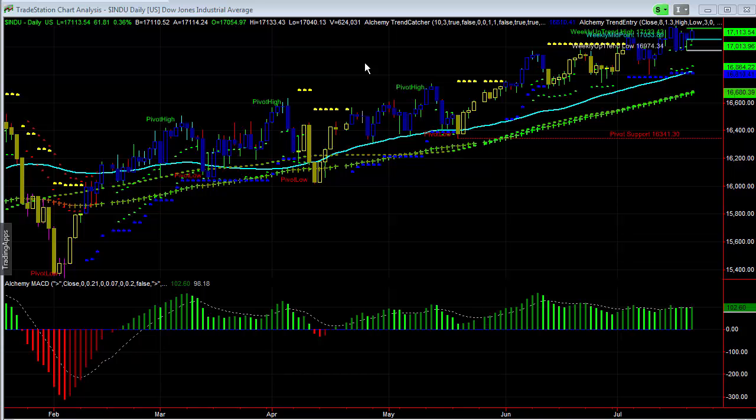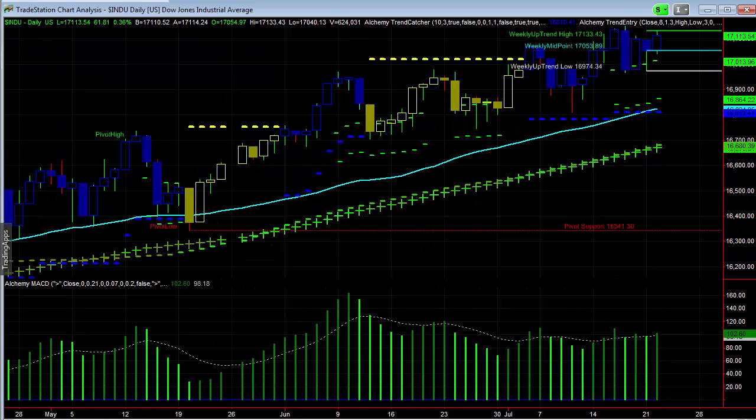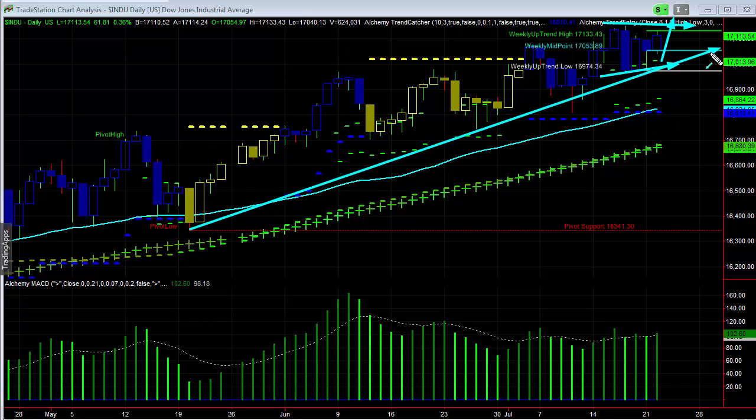Here we're looking at the Dow Jones Industrial. We are seeing prices continuing to try to drive higher. We've talked about this consolidating type of pattern here, really just prices running sideways for a little bit, and we should start to see this continue to drive higher. I do think that we'll see that break to some new highs very soon, probably into the 17,250 level or so. But I think as we start to see this get around to that range, we're going to start to see the Dow get a little bit overextended.